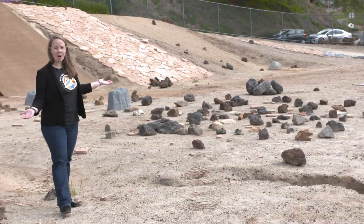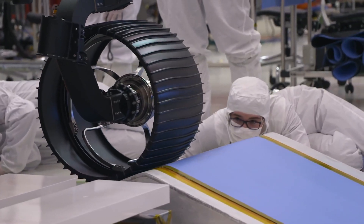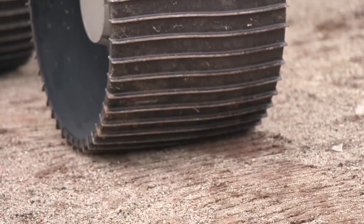This is the Mars Yard and this is where our rovers practice driving over rocky terrain. We work together with the engineers to understand what type of terrain the rover can handle, so that we can get to the most exciting places, which are often the most challenging.